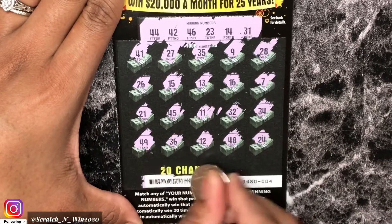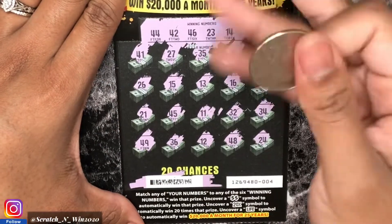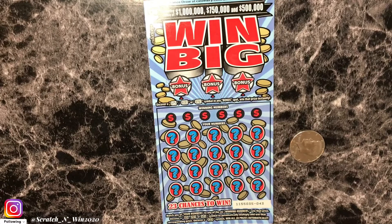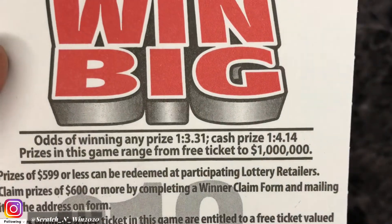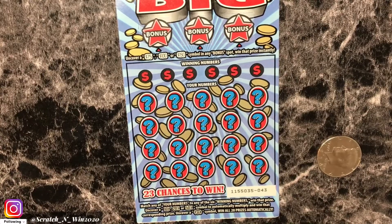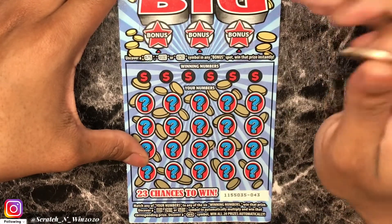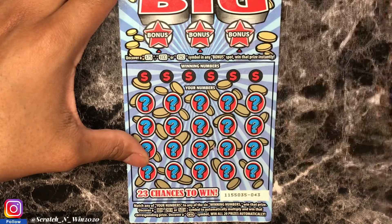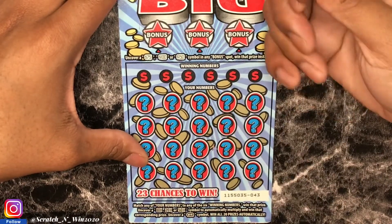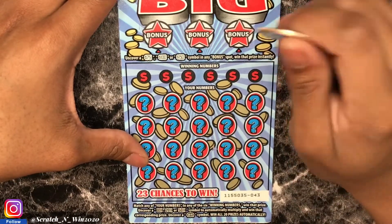I'm going to switch it up — Set for Life, then Win Big, alternating. This is Win Big ticket 43. Odds of winning any prize: 1 in 3.31, and for the cash prize: 1 in 4.14. In my last video, Win Big really paid out, so I'm hoping for something great again. There's a bonus area with three stars — looking for 75, 100, or 150 for an instant win. Down below we match winning numbers, plus there are 10x, 20x, and 50x multipliers, and a Win symbol that wins all 20 prizes.